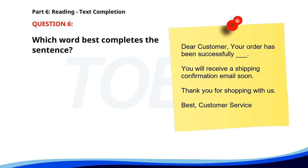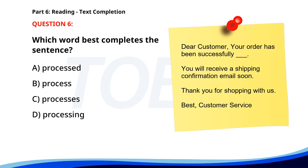Number six. Dear customer, your order has been successfully ___. You will receive a shipping confirmation email soon. Thank you for shopping with us. Best, customer service. A. Processed. B. Process. C. Processes. D. Processing. The correct answer is A: Processed.